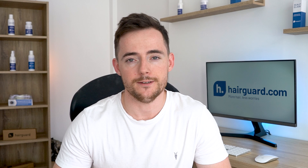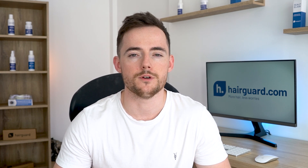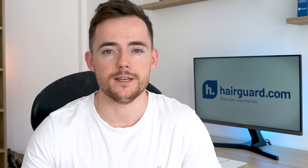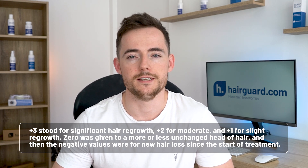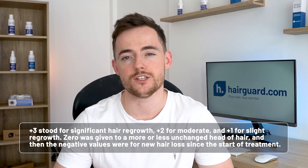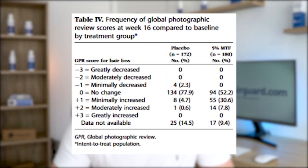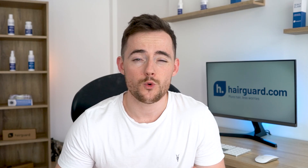The treatment lasted for 16 weeks. Once the treatment was up, a blinded panel of three experienced medical doctors reviewed the before and after head photos. Ratings were given on a 7-point scale, from plus 3 to minus 3. Plus 3 stood for significant hair regrowth, plus 2 for moderate, and plus 1 for slight regrowth. Zero was given to a more or less unchanged head of hair, and then the negative values were for new hair loss since the start of treatment. In the far right column of this table are the results of the men who were randomly treated with the 5% minoxidil: 52% of the men on minoxidil got a zero — for no change — and another 10% or so dropped out of the study, which left less than 40% of men with some regrowth after 16 weeks. That's quite disappointing.